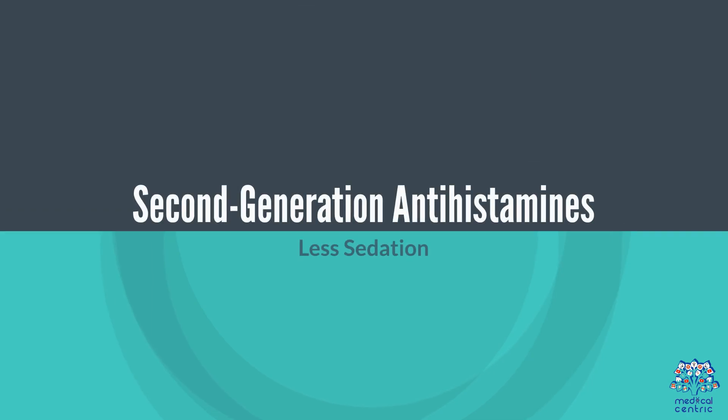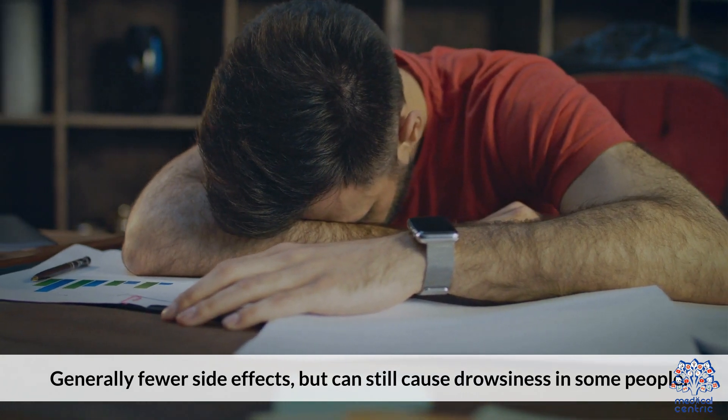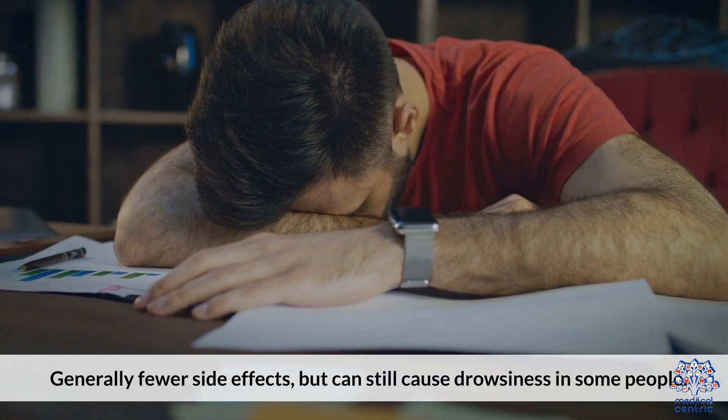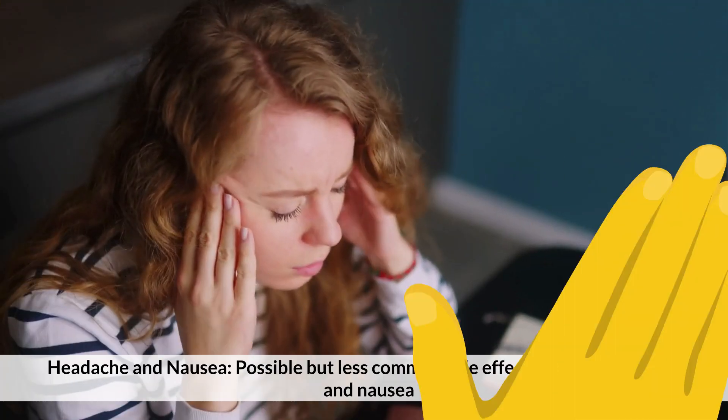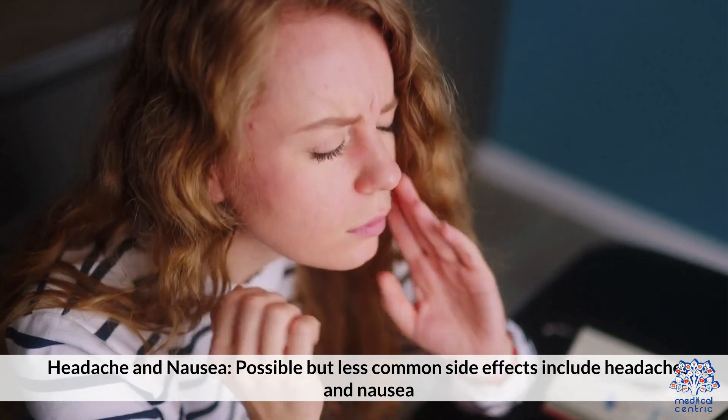Second-generation antihistamines generally cause less sedation and fewer side effects overall, but can still cause drowsiness in some people. Possible but less common side effects include headaches and nausea.